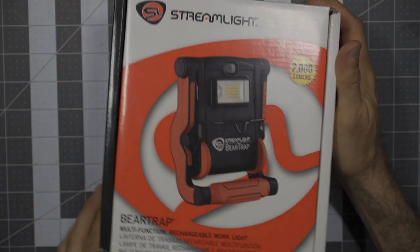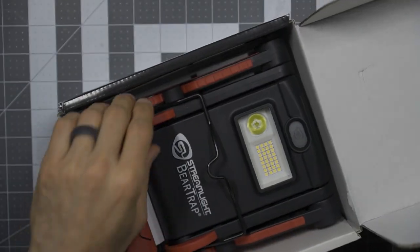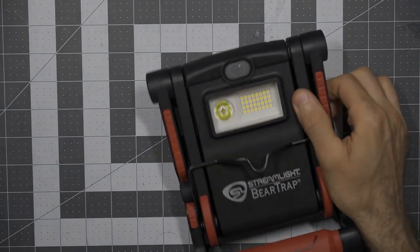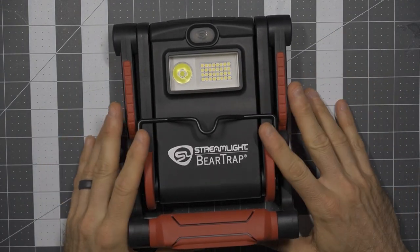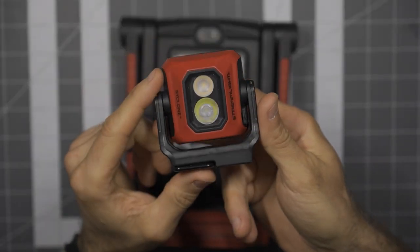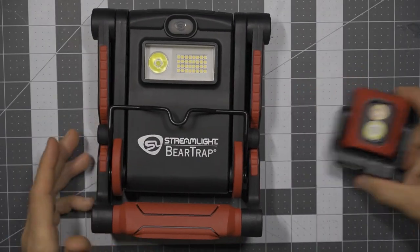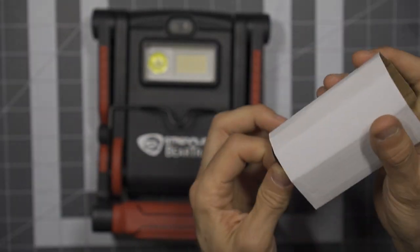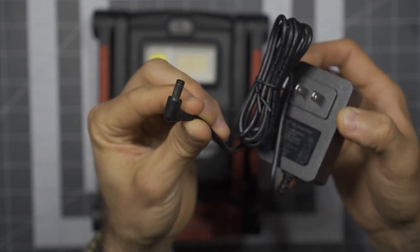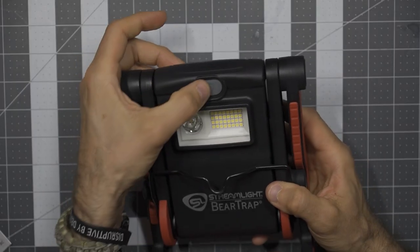So the Streamlight Bear Trap — sort of your workhorse work light. Look at this thing. Streamlight is a company whose products I have always very much enjoyed. A lot of people don't realize they have work lights, but I do use their work lights all the time. I've covered the Cyclone before — just an awesome little light — and here's its big brother, the Bear Trap. In the box it comes with a serious charger — a bit of a proprietary charger, it's not really a USB rechargeable light. Also comes with a sticker, warranty card, and instructions. This is something I saw at SHOT Show 2022.